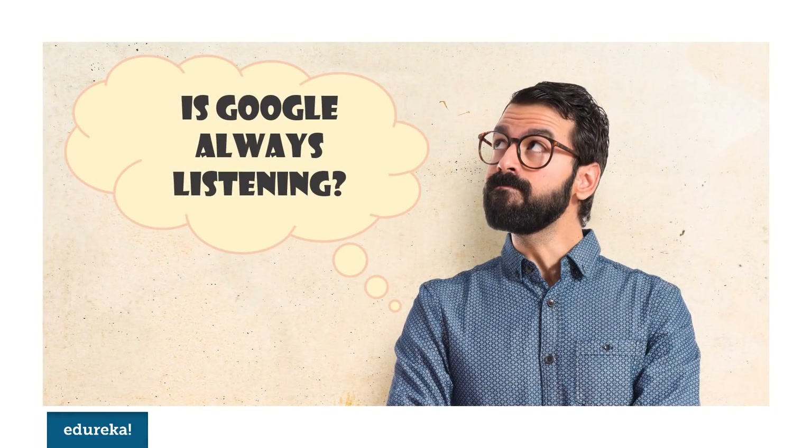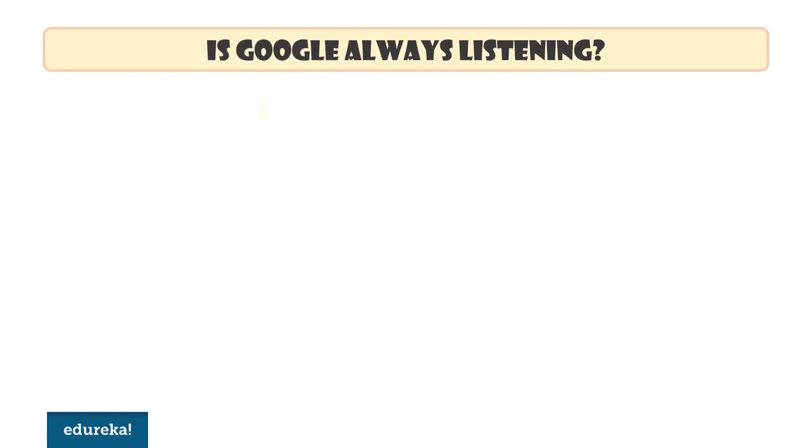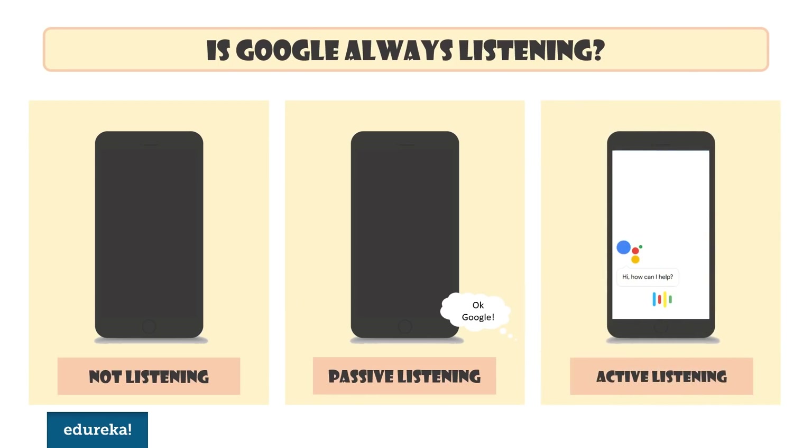Another question that might worry some of you is: is Google always listening? The answer is yes and no. There are three states your microphone can be in for OK Google detection. Most of the time when your screen is switched off, Google is not listening to anything at all. But then there is passive listening to see if there is a match for your OK Google training. Then it switches to active listening to listen more carefully and accurately and take your dictation.